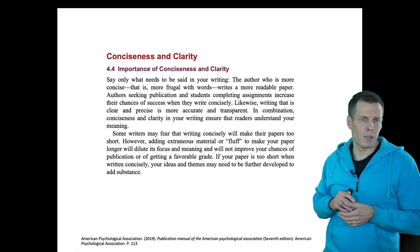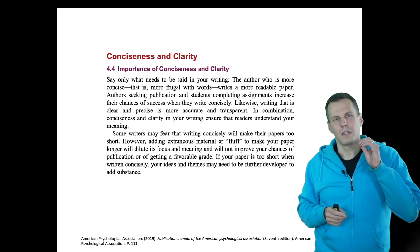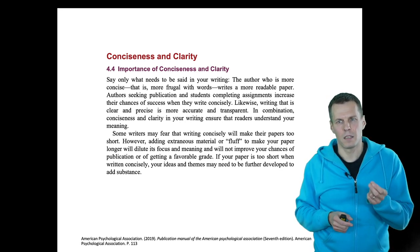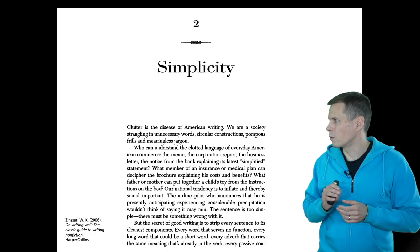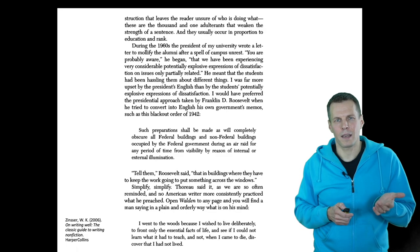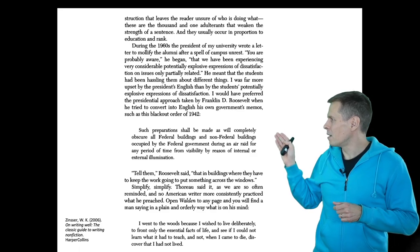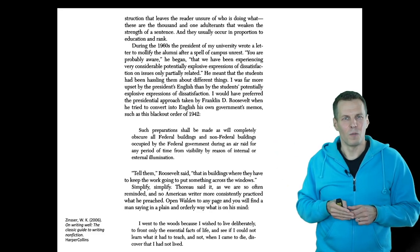This is explained in pretty much every good book on writing, including the APA publication manual — conciseness and clarity. If you can eliminate unnecessary words, unnecessary sentences, or even unnecessary paragraphs, it makes it easier for the reader to understand. The best book on writing and simplicity that I know is Zinser's 'On Writing Well.' He starts with the point that the biggest problem is lack of simplicity — simply saying what you mean and nothing else. His opening example is this government order during the Second World War.